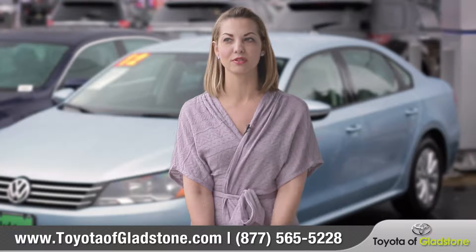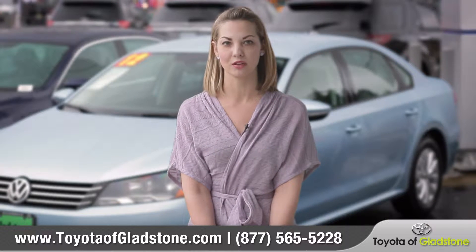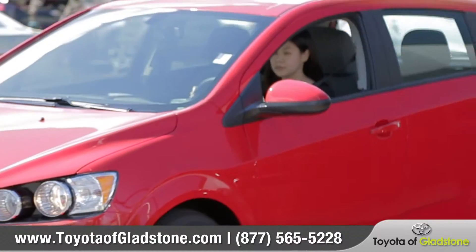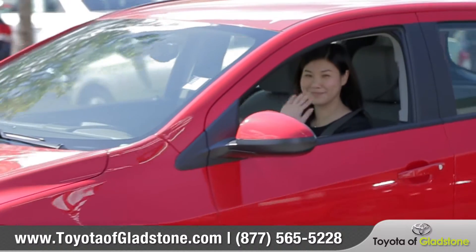If your car is pre-owned, it makes you feel like you have a brand-new car. The way that it's detailed, the way it smells, the way it looks — you feel like you're getting a brand-new car.